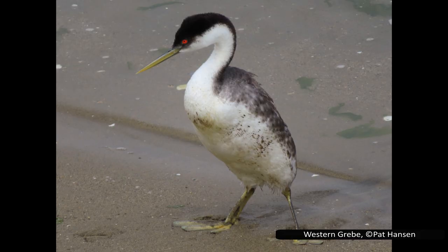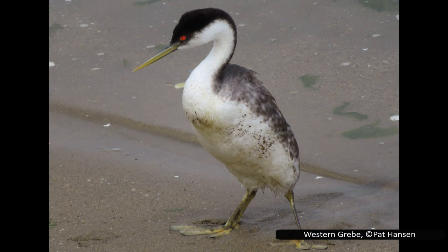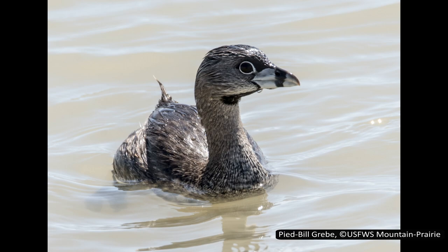Grebes are diving birds in the order Podicipediformes. This order only has a single family, Podicipedidae. This family has 20 species, spread across 6 genera, with an additional 3 recently extinct species. The order and family names come from the fact that their legs are positioned near the rear of their body. This makes them look awkward when walking on land, but they are all excellent swimmers and divers. When swimming on the surface of the water, they swim low with much of their body submerged. They typically have a long neck and large feet, but other features can vary greatly depending on the species.